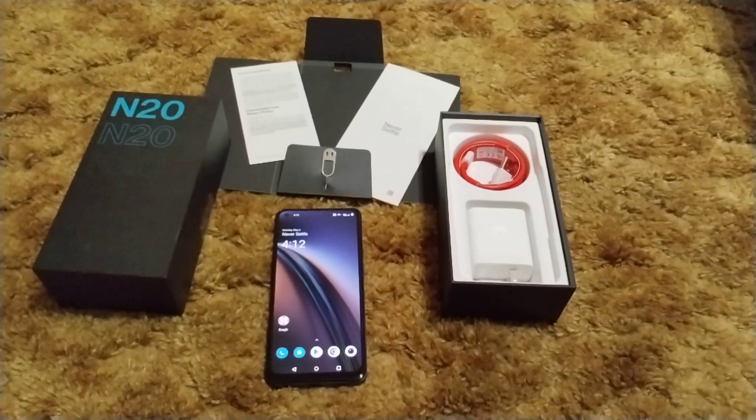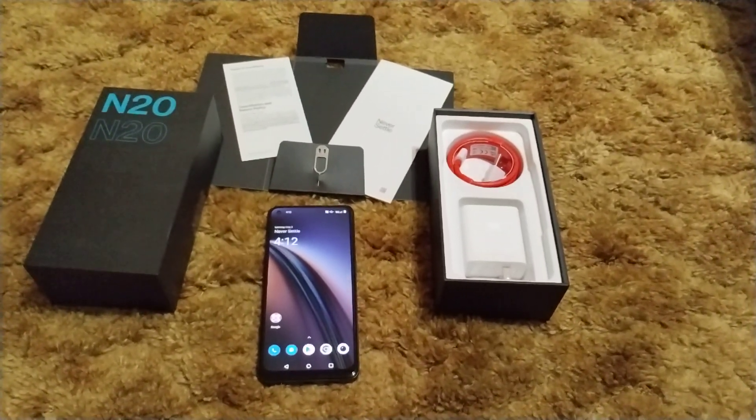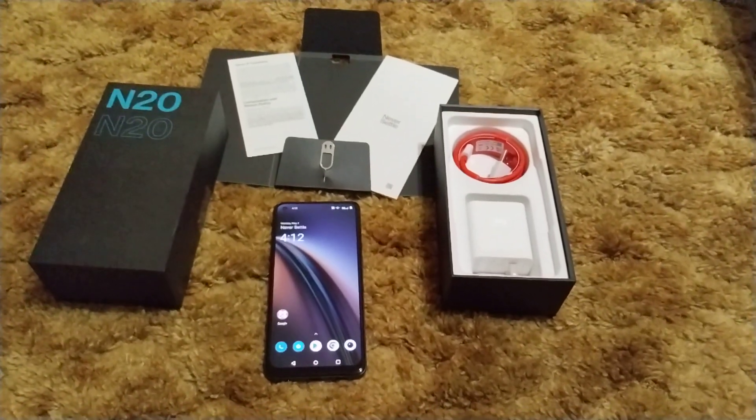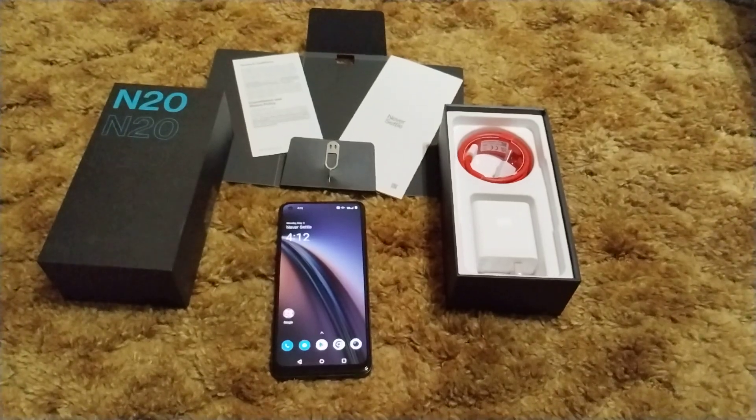What's up everybody, it's your boy JP, back again with another video, and today I have the OnePlus Nord N20 5G.